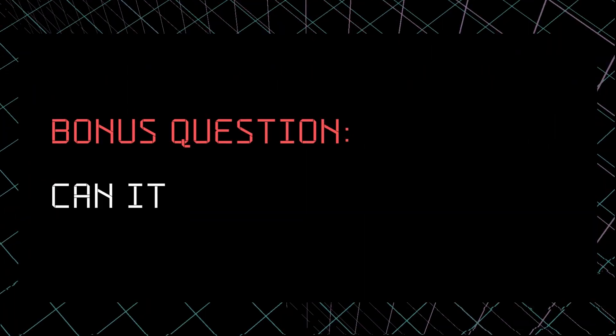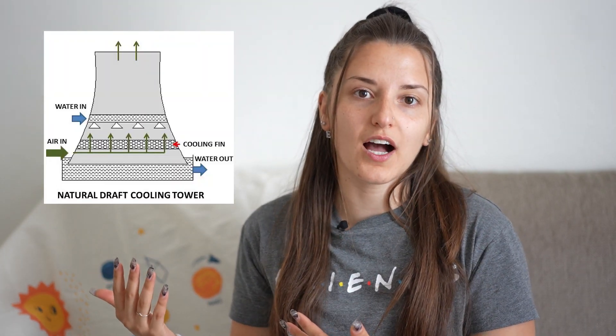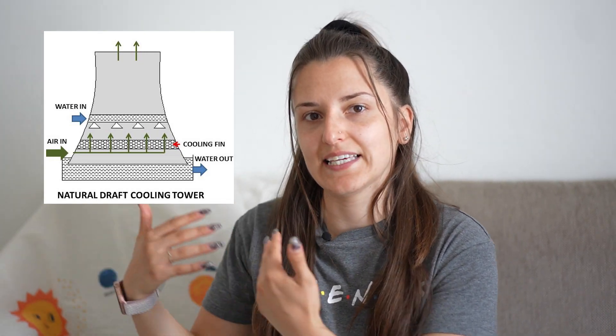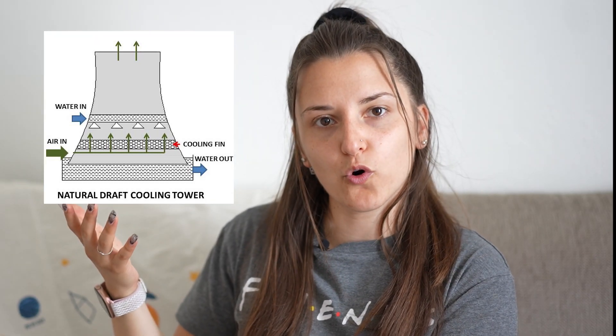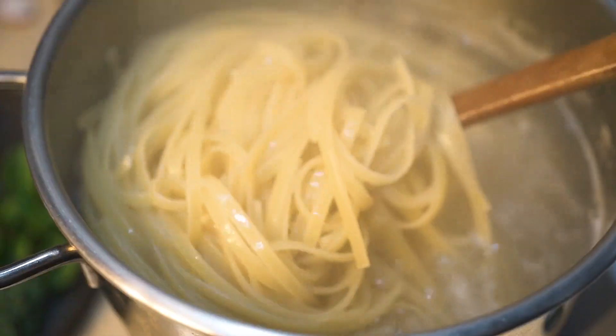If you stay until the end I'll answer a bonus question: can it be radioactive? First, the construction from which the cloud comes out is called a cooling tower, and it literally does what the name suggests — it takes the warm water out of the nuclear power plant, cools it down, and sends it back in as part of the circulation cooling system. Some of the warm water evaporates, the same way water evaporates when you're boiling pasta, and this is the cloud we see coming out of the cooling tower. Therefore, the white cloud is steam — it is not smoke.